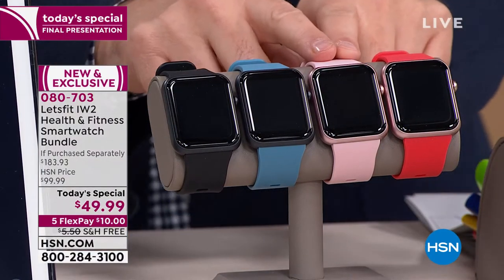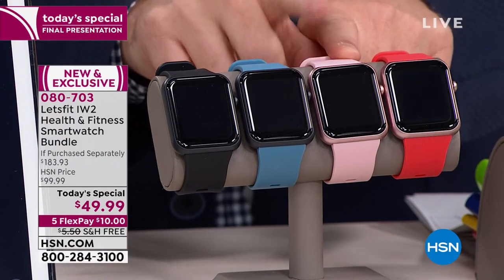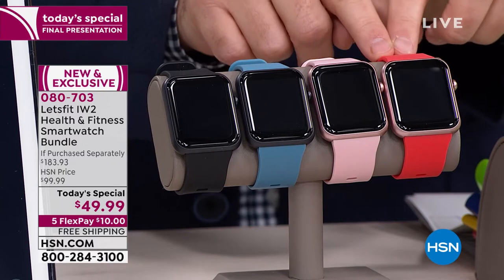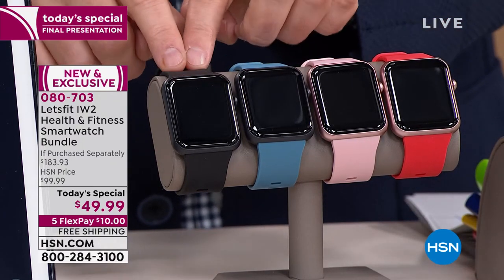I'm getting word that the pink is now down to the final 1,500 — so if you want the pink, last call, last chance, we will be selling that out shortly. It's rose gold with pink, rose gold with coral, or black with chambray, or black with black.